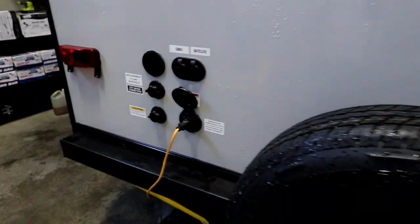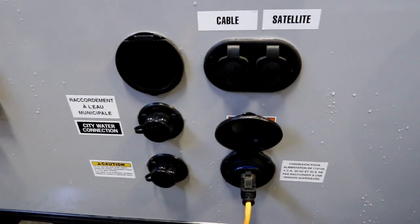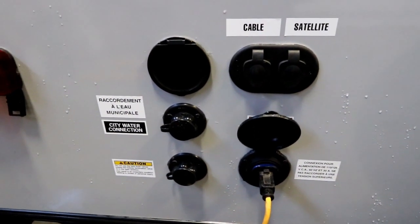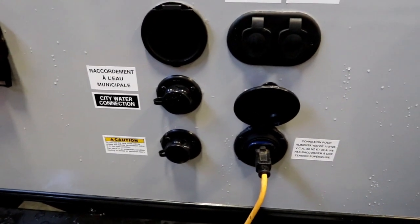On the back we have satellite and cable TV hookups, a high pressure spray port for exterior water, city water connection, and black tank flush.